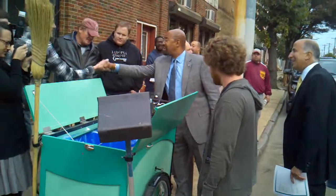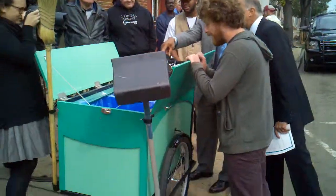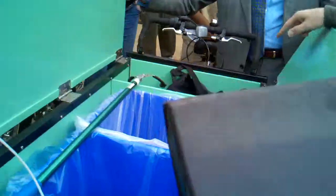We're calling this a hailing. So it looks like recycling, trash, and we've got graffiti cleaning chemicals in here.